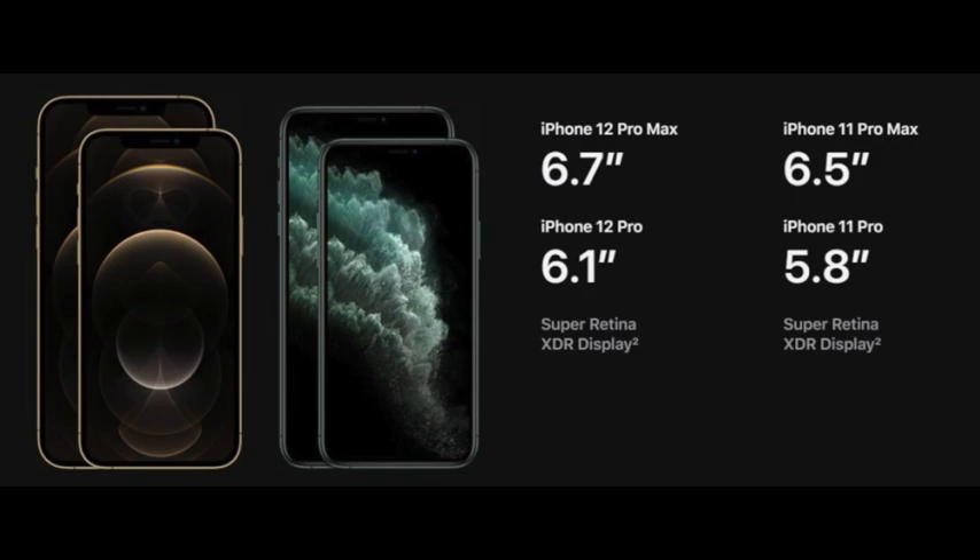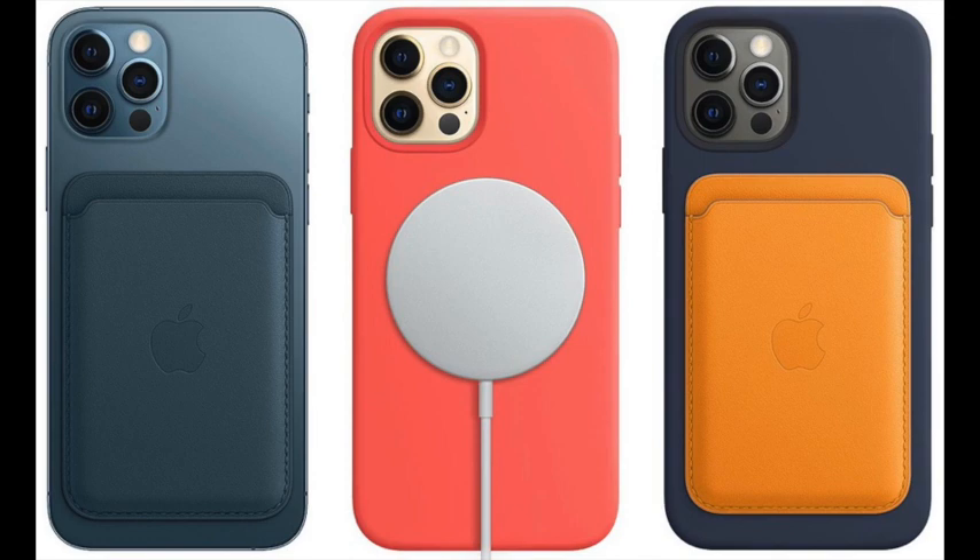There will be new MagSafe accessories. Alongside the iPhone 12 models, Apple has introduced MagSafe accessories designed to work with the ring of magnets built into the back of the iPhones. There's a MagSafe charger, MagSafe iPhone cases, and wallet accessories. MagSafe supports 15-watt wireless charging, which is an upgrade over the 7.5-watt charging available through standard Qi-based wireless chargers. The iPhone 12 models can also be charged using the Lightning port, which is unchanged.